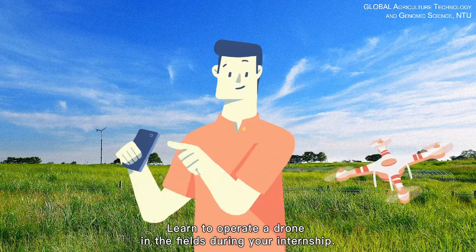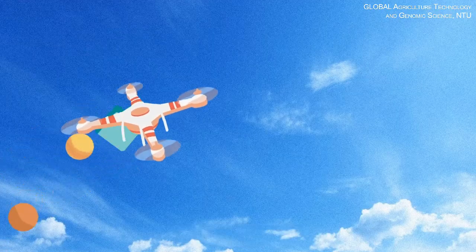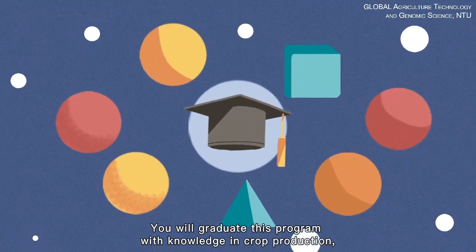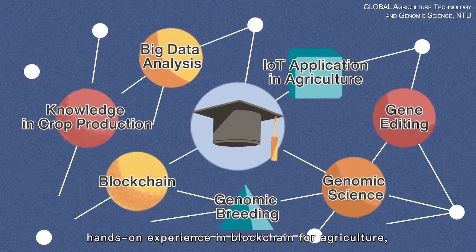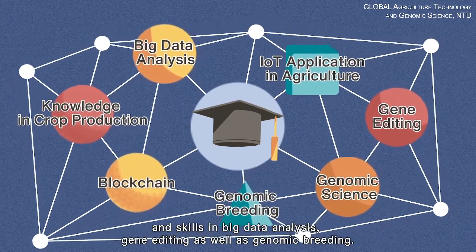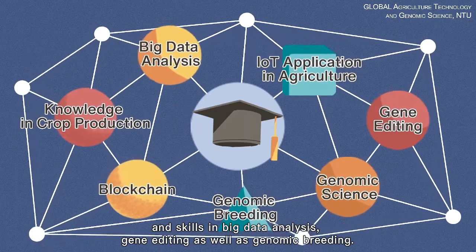Learn to operate a drone in the fields during your internship. You will graduate from this program with knowledge in crop production, hands-on experience in blockchain for agriculture, and skills in big data analysis, gene editing, as well as genomic breeding.